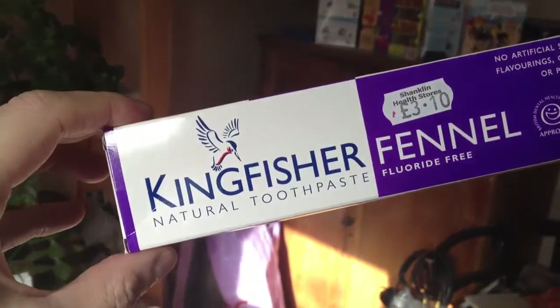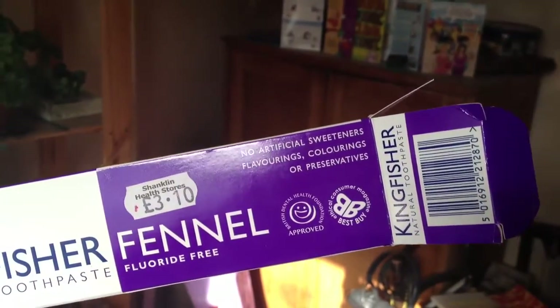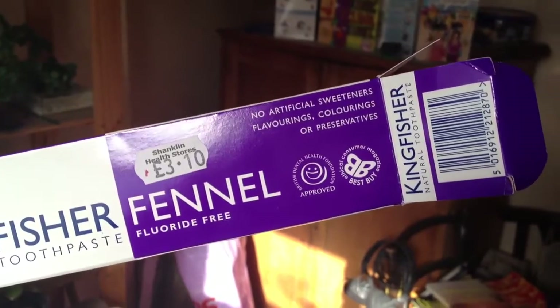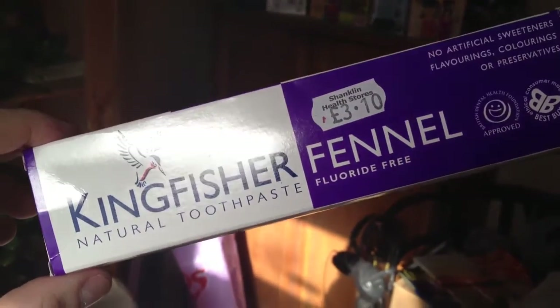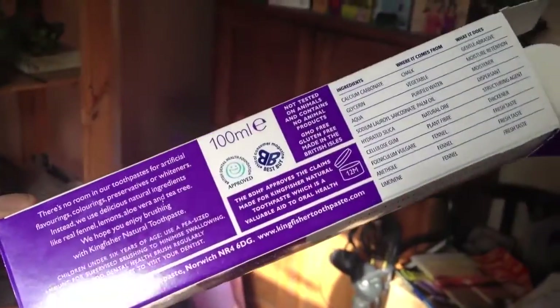No artificial sweeteners, flavorings, colorings, or preservatives — and I just brushed my teeth with it for the first time. I'll show you the box. It's called Kingfisher Fennel and it's got no artificial sweeteners, flavorings, colorings, or preservatives. It's a bit expensive, but you can't buy it in the supermarket, so I guess it's worth paying a bit more for it.